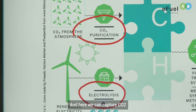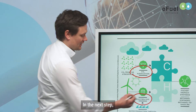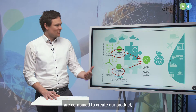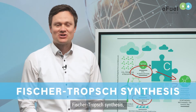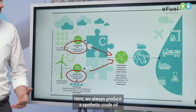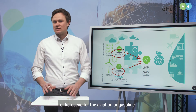CO2 captured from these sources can be used to produce E-Fuels. In the next step, hydrogen and CO2 are combined to produce the so-called E-Fuel. One route is the Fischer-Tropsch synthesis, a well-known chemical process for more than 100 years. Here we produce a synthetic crude oil which can be further split in refineries into fractions like diesel, kerosene for aviation, or gasoline.